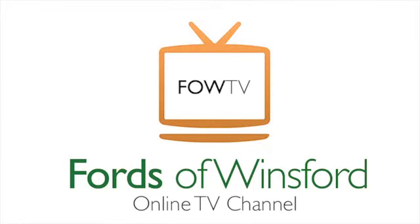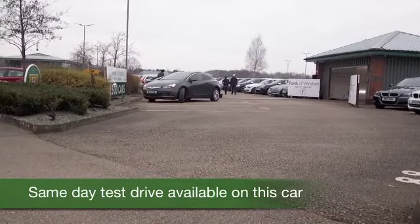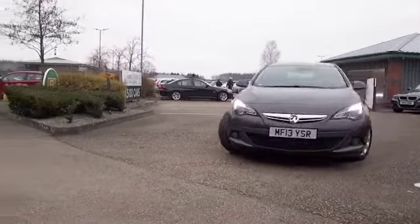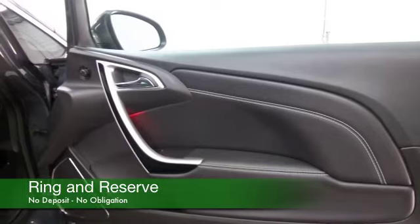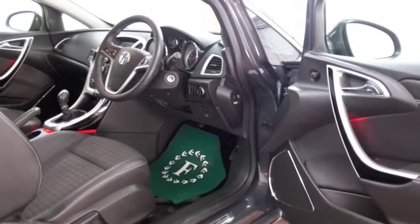Now let's see if we can tempt you with this Astra — it's a GTC, it's the one to go for. Smart looks, sporty handling, the two-litre diesel doesn't have to work hard to entertain and yet it returns about 58 to the gallon combined. That's keen — 0 to 60 in under nine seconds. These are all great figures, and this comes from 2013. We do have the benefit of a full service history.